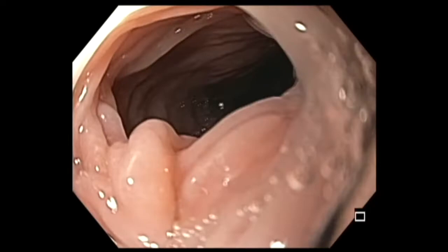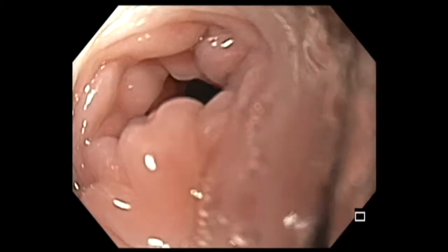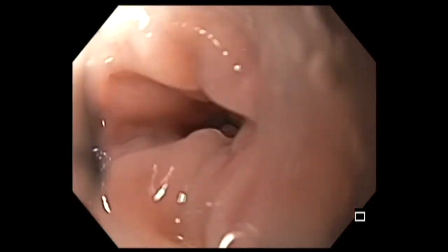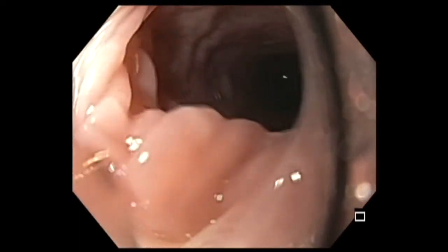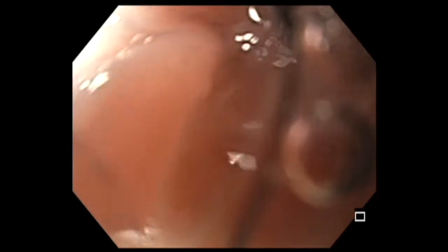I try to disrupt the web by gently passing the endoscope. You can see I'm trying to negotiate my scope down to disrupt the web.